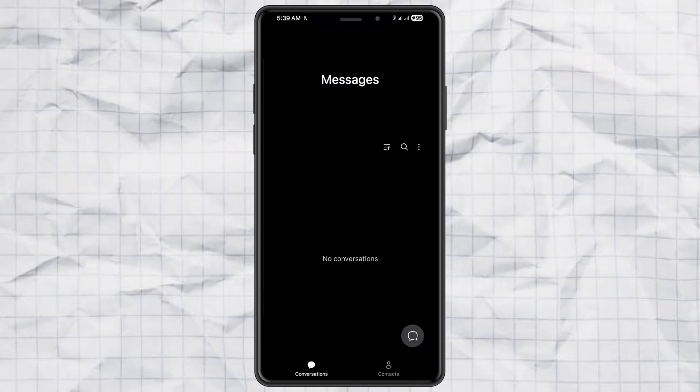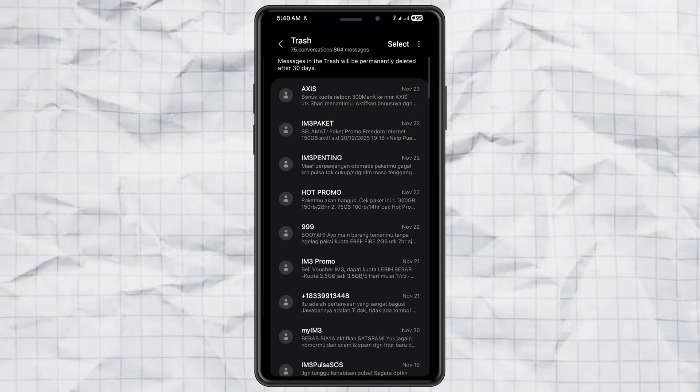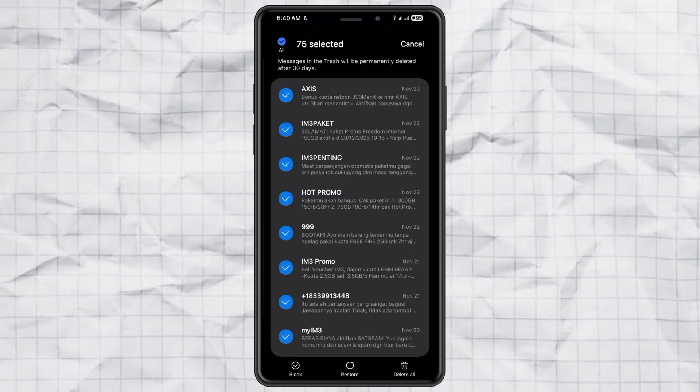Now, if you're using a Samsung phone, the messages aren't instantly gone — they're moved to the Trash folder and stay there for 30 days. So if you want to delete everything permanently right now, tap the three-dot menu, go to Trash, select all again, and hit Delete All.